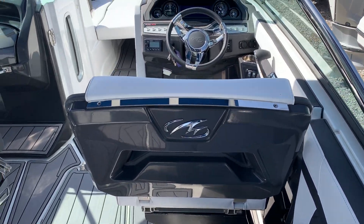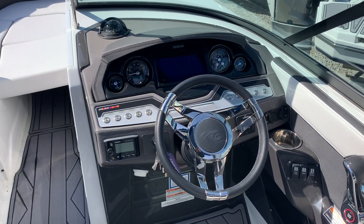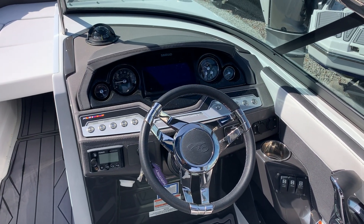Got a huge captain's chair, matching co-pilot seat, beautiful helm — very futuristic looking — with a sewn brow dash.